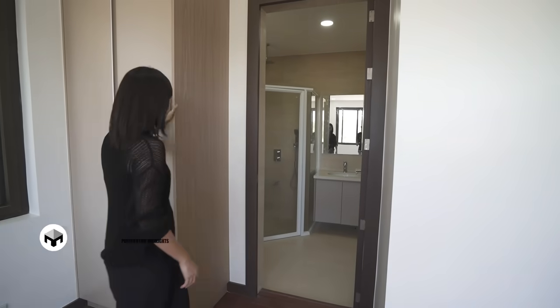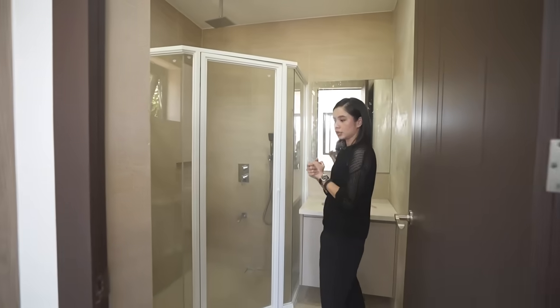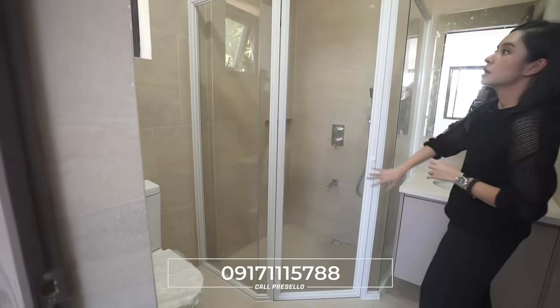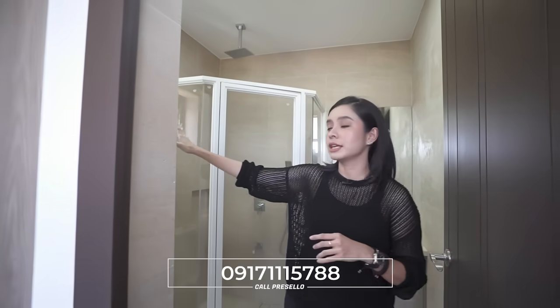You have an ensuite toilet and bath right here with your toilet, enclosed shower space, and sink with storage underneath. There is an awning window for ventilation — no exhaust needed because the ventilation is good.